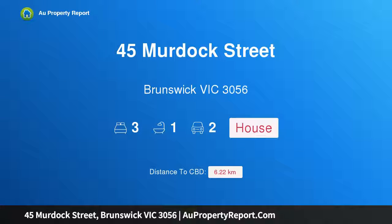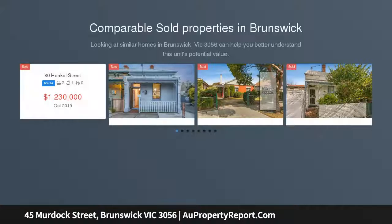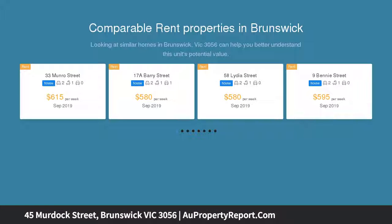I am glad to introduce 45 Murdoch Street, Brunswick, Victoria 3056. A unique three-bedroom home with wide street frontage, it presents a living room, family room, dining room, and kitchen, plus open and covered entertaining areas within easy reach of cosmopolitan Sydney Road.